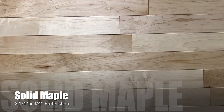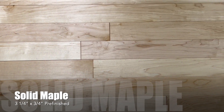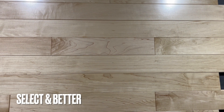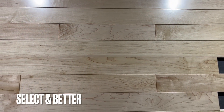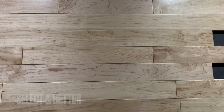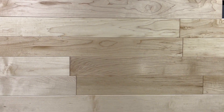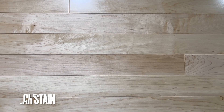Hello and thanks for watching Hardwoods for Less today. This is a new solid maple pre-finished hardwood to show you. Really, really pretty select and better northern hard maple. This is three and a quarter inch wide and three quarter inch thick. It is really premium for this price point, select and better maple pre-finished.